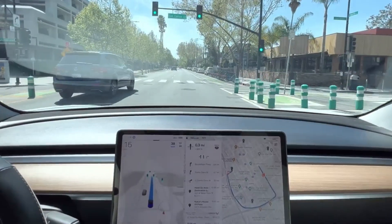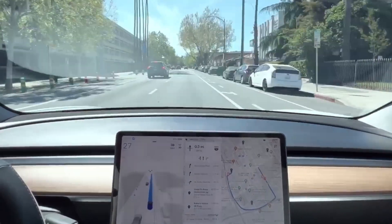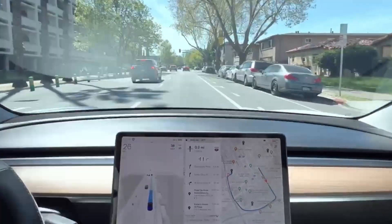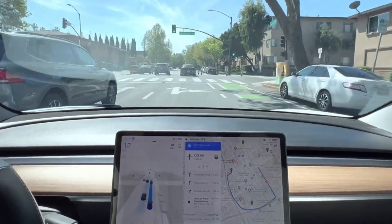The latest available FSD beta, version 11.3.6, showcased Tesla's commitment to perfecting its FSD technology. Updates in beta 11.3.6 included new driving visualizations and features like voice drive notes for hands-free feedback on autopilot disengagement.